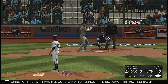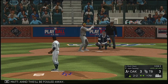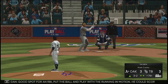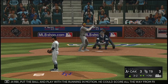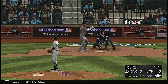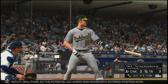That brings in the big power-hitting first baseman Matt Olsen. This will be fouled away. Here now the two-two — good spot for an RBI. Put the ball in play with the runner in motion — he could score all the way from first. Good battle — count remains full. And he misses with ball four. So the potential go-ahead run moves into scoring position now. Big spot — first and second, two men gone.